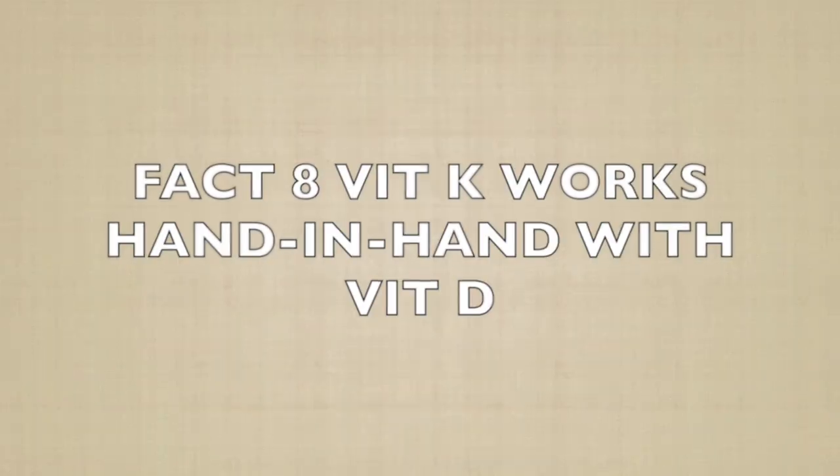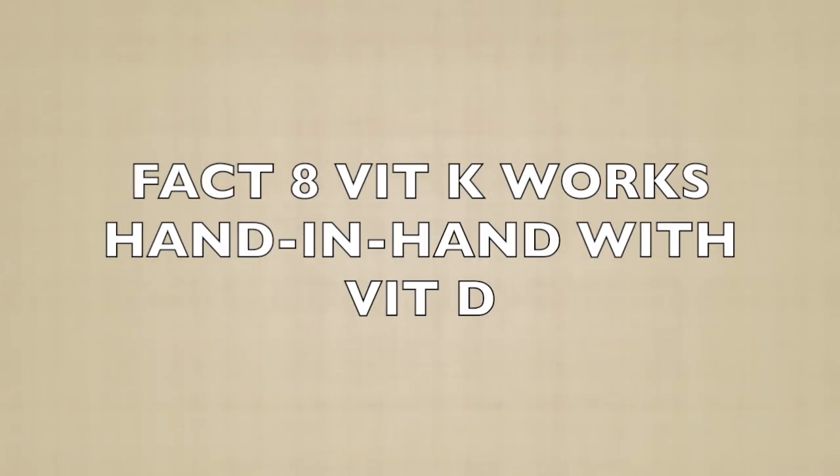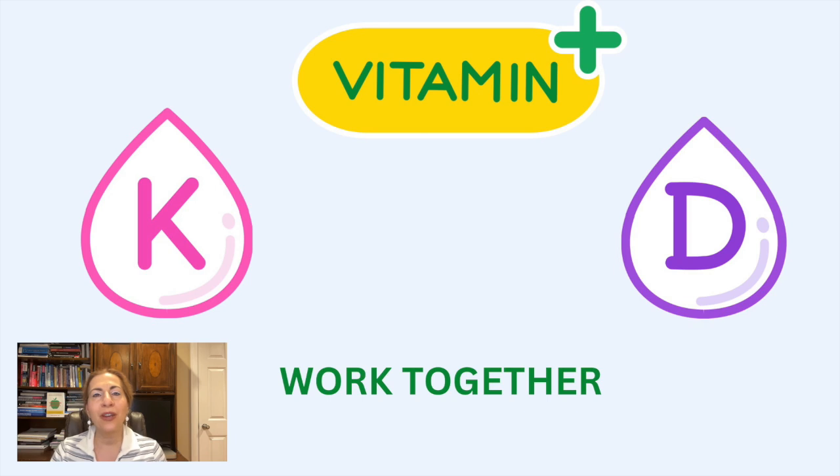Fact eight: Vitamin K works hand-in-hand with vitamin D. Vitamin K and vitamin D work together to regulate calcium in your body. Vitamin D increases calcium absorption in your gut, while vitamin K ensures that calcium goes to the right places, like your bones, and not to soft tissues where it can cause problems. This partnership is crucial for maintaining healthy bones and preventing conditions like arterial calcifications. For optimal health, make sure you're getting enough of both vitamins.